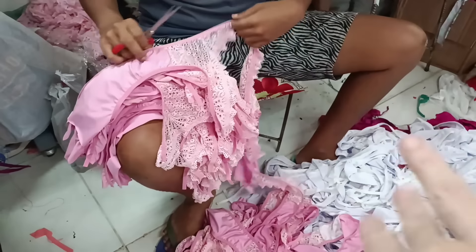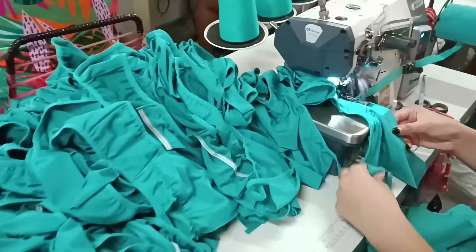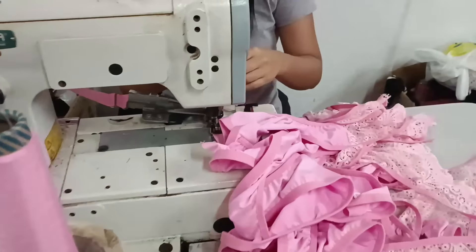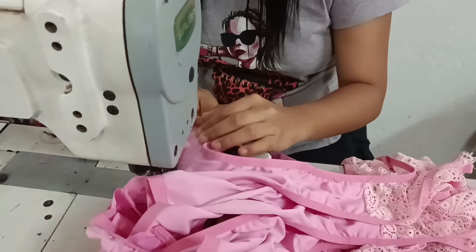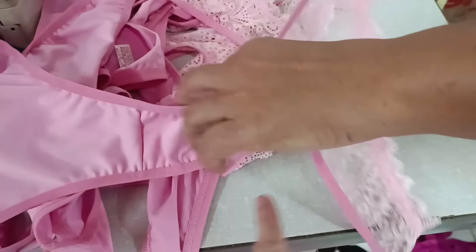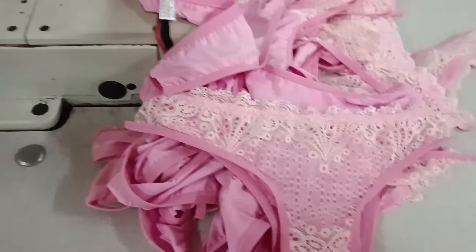Aqui ele está fazendo a separação depois que costuraram, cortando e separando as calcinhas. Aqui eles estão colocando viés — a parte de trás e da frente também. Estão colocando a cintura na calcinha. Olha o acabamento das peças — é tudo bem feitinho, tudo bem caprichado.